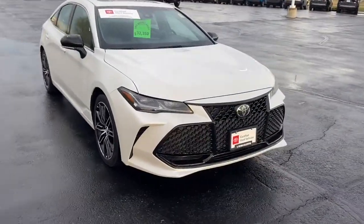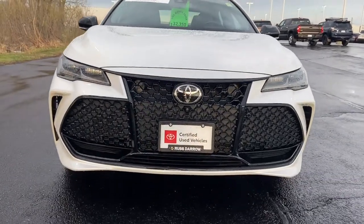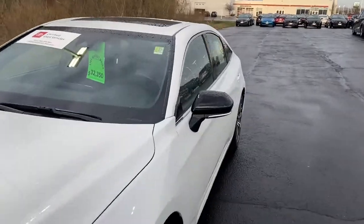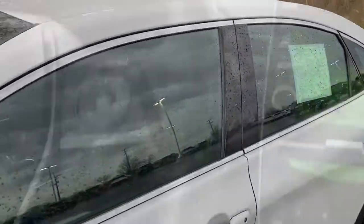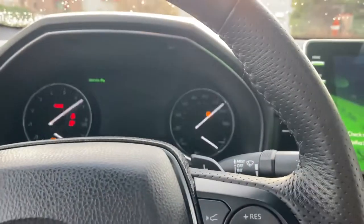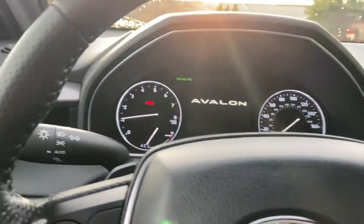I'm just going to walk in front of this vehicle right here so you can see that really neat grille. And as we go take a seat inside of the vehicle and start it up — it is selling for $32,350 right now.